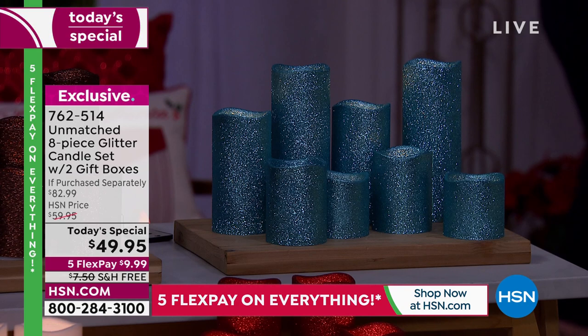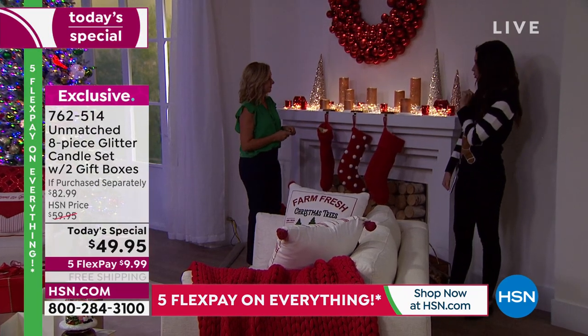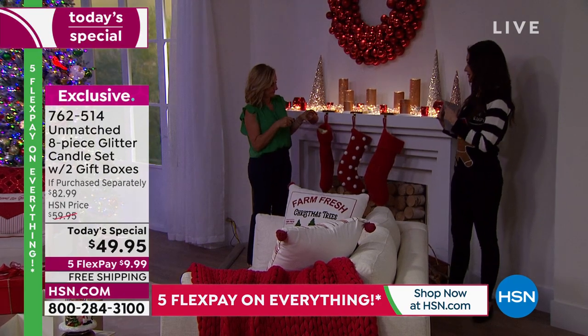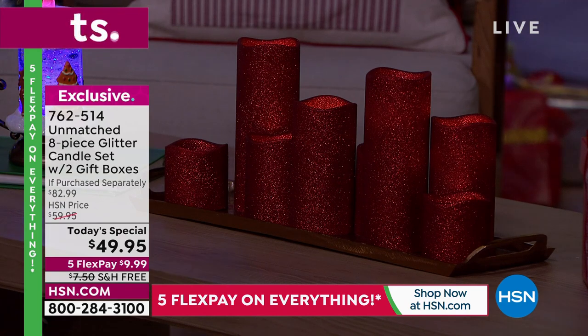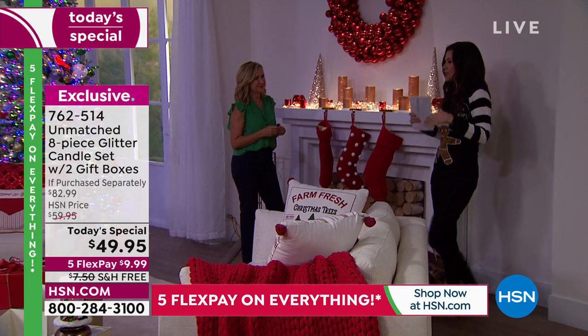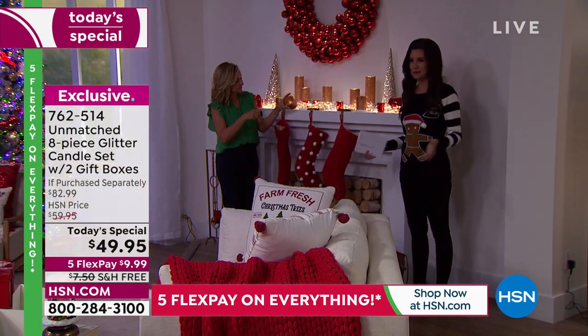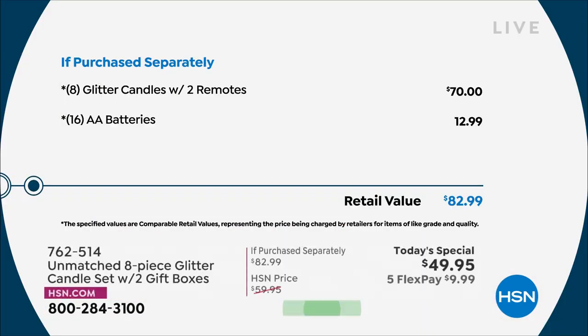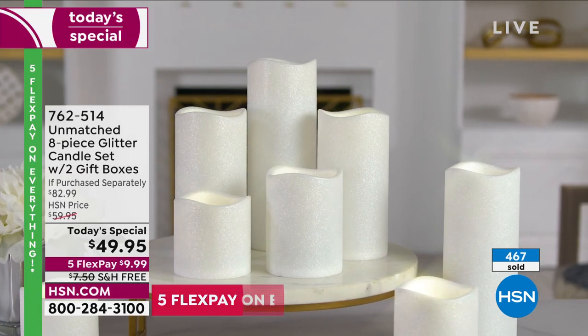Think about gifts coming up — teacher gifts, graduation, decorating your home in a way that makes you feel really special. This is the champagne gold, but pick the white, or the red. You're getting two individually giftable boxes, so you can want two different colors and gift them separately. Free shipping and handling — but we do have hundreds of people on the phone. If you were to purchase separately, eight glitter candles with remotes and all 16 batteries would be over $80. Today, one day only, they're under $50 — $6.25 per candle.